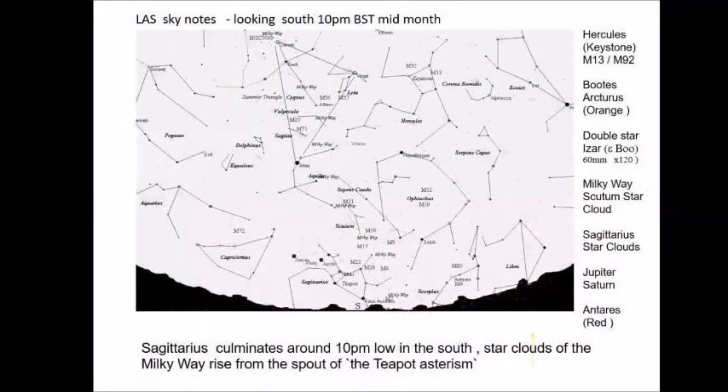Going into the south in more detail — this is about 10 o'clock again, mid-month — there are some nice objects we can find. There are quite a few objects in Sagittarius, moving up through the Milky Way at M11, the Wild Duck Cluster, and moving up towards Altair and then into an interesting area formed in the Summer Triangle.